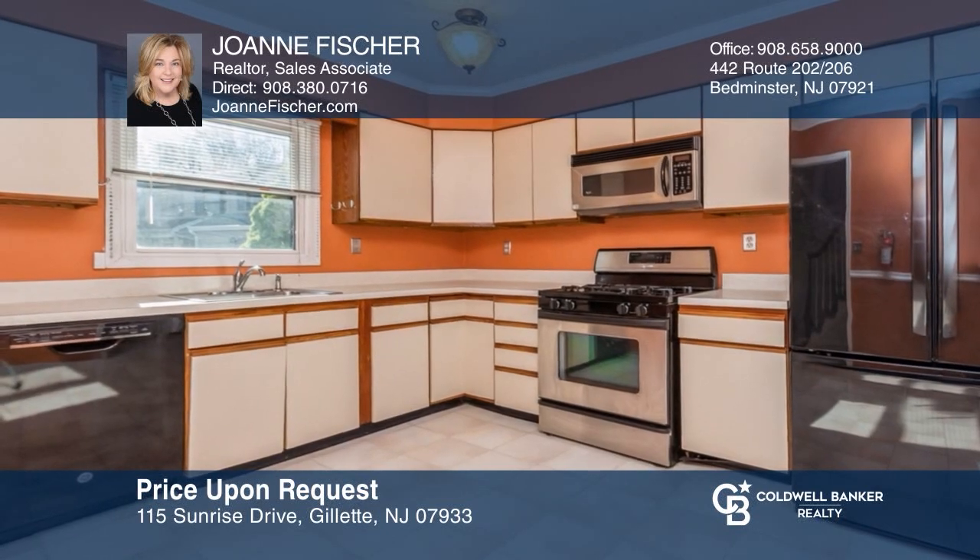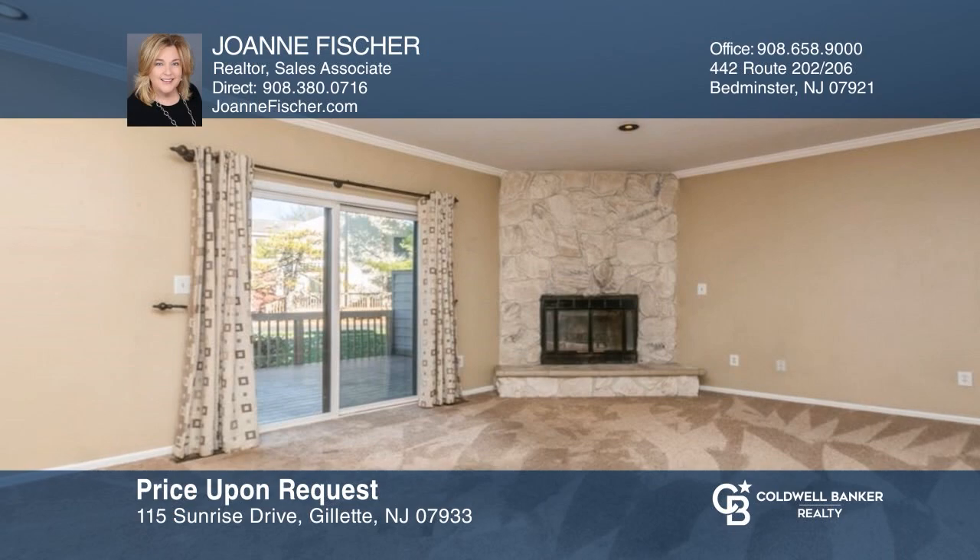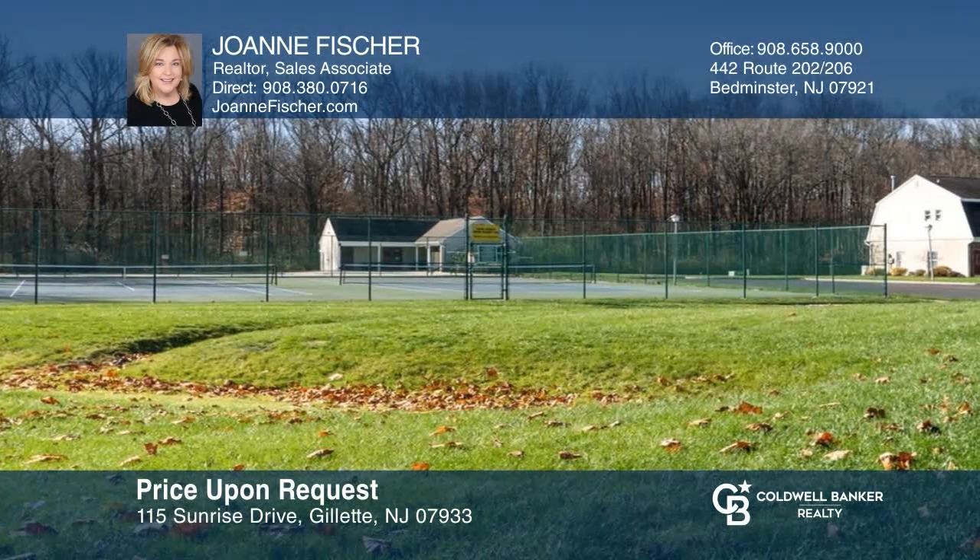This spacious three-bedroom, two-and-a-half bath townhome with a prime location is just steps away from the pool, tennis courts, and more. Make yourself at home by scheduling a tour with Joanne Fisher.